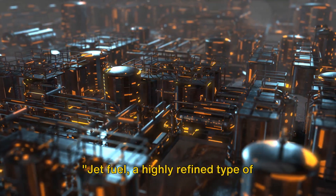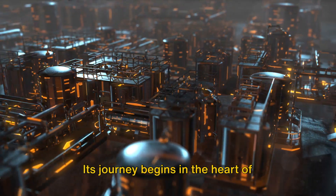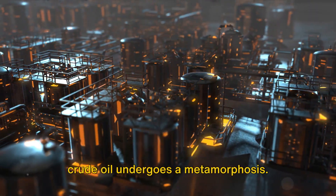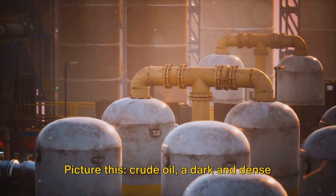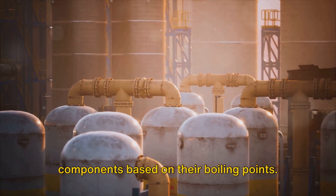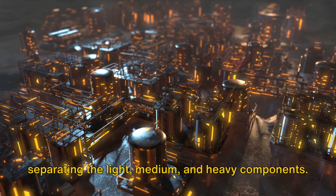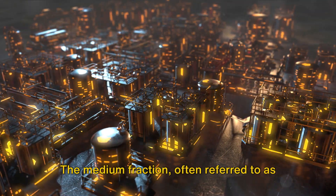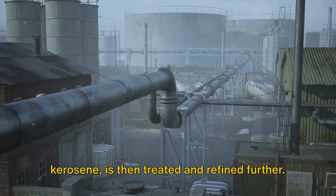Jet fuel, a highly refined type of kerosene, is the powerhouse behind jet engines. Its journey begins in the heart of refineries — places of transformation where crude oil undergoes a metamorphosis. Crude oil, a dark and dense liquid, is first distilled into various components based on their boiling points. It's like a grand sorting system, separating the light, medium, and heavy components. The medium fraction, often referred to as kerosene, is then treated and refined further.